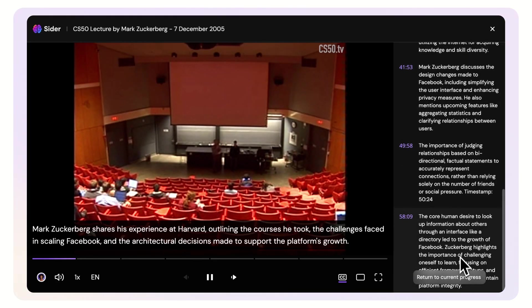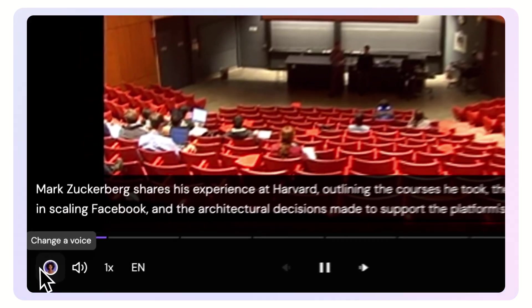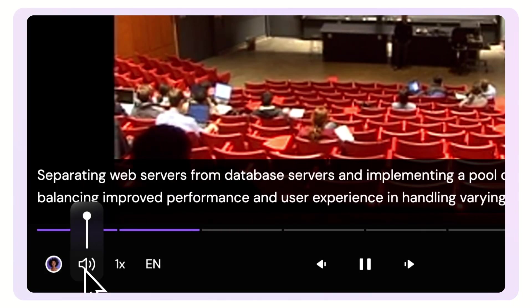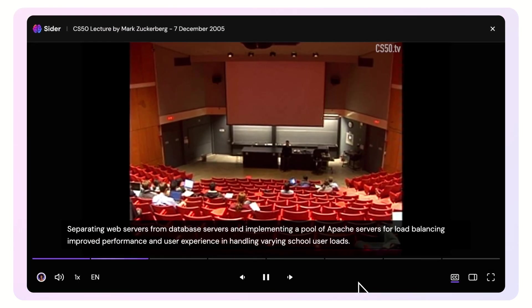Conveniently, the timestamps of the highlight video are neatly arranged alongside the video player. You can also adjust the voiceover style, sound volume, playback speed, and player size to match your preferences.